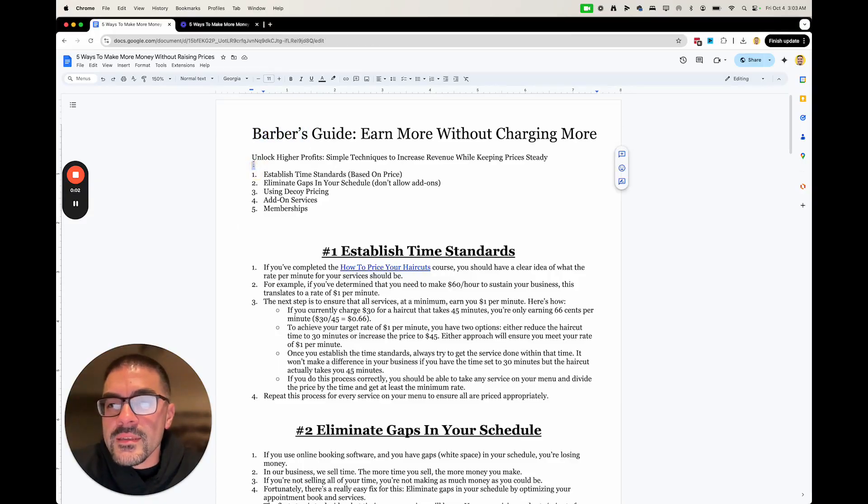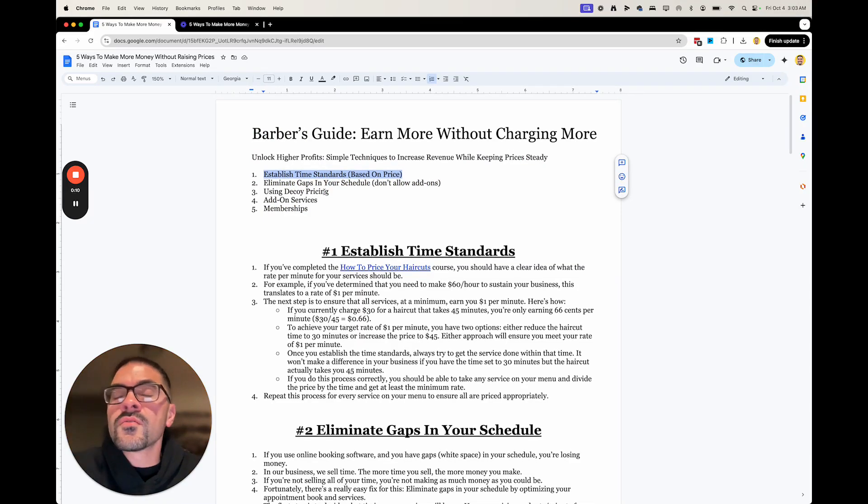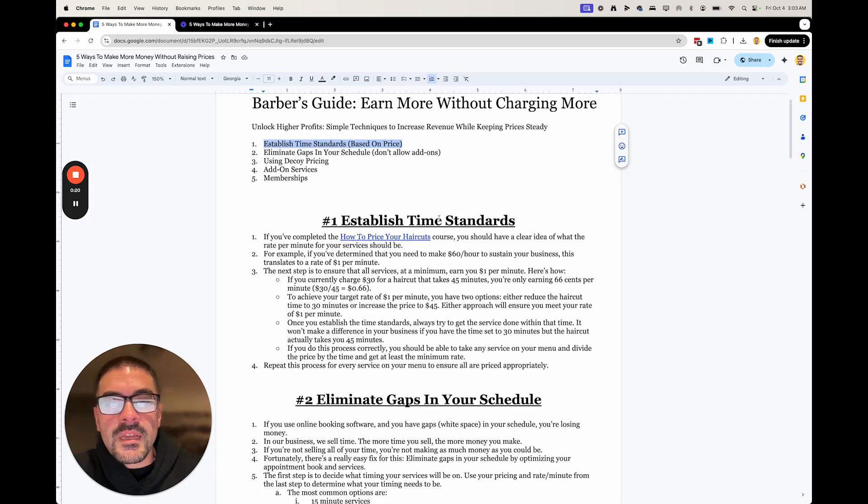These are the five tactics we're going to cover in this video. The first thing we're going to talk about is having time standards. A lot of these things don't involve raising prices at all — that's the cool thing about everything on this list. You don't even have to touch your prices in order to make more money. So let's start with number one: establishing time standards.